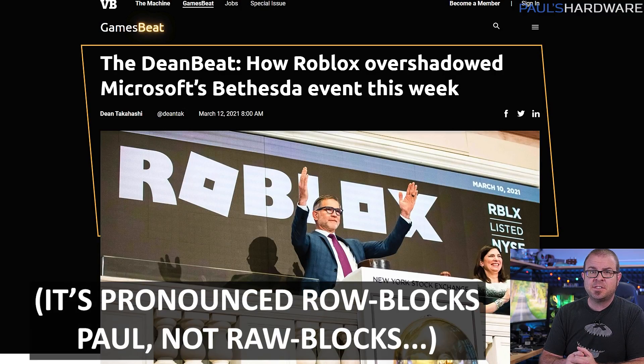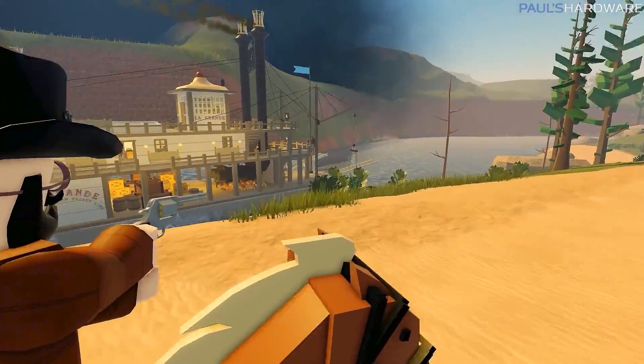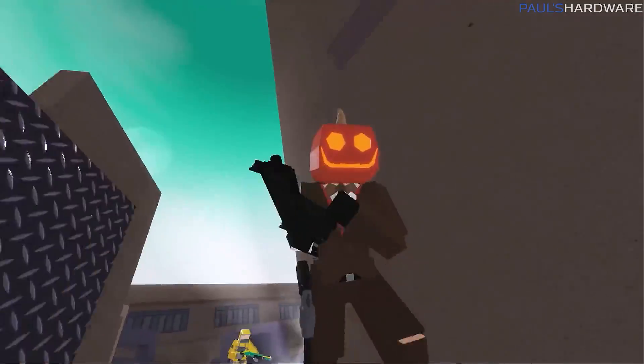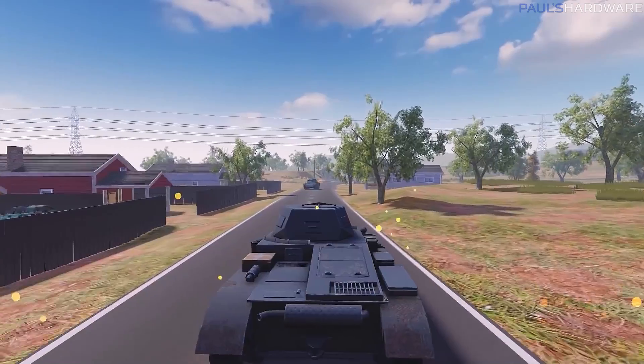On Wednesday, Roblox launched its IPO and saw their $45 initial share price jump to $70, valuing the entire operation's market cap at about $45 billion dollars, leading many people to ask the question: what the hell is Roblox? Well, it's an online platform and storefront where users can go to play games. In case you're wondering how they're doing, over half of US kids under age 16 played Roblox in 2020.